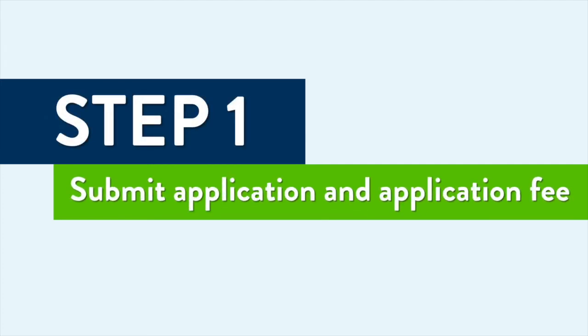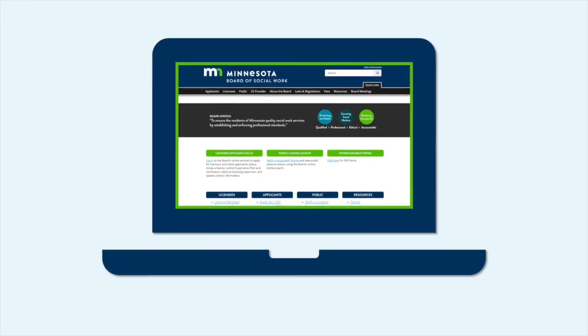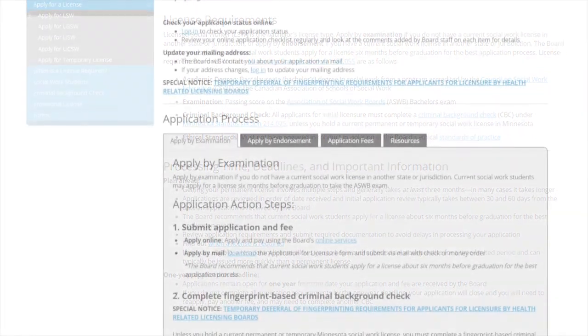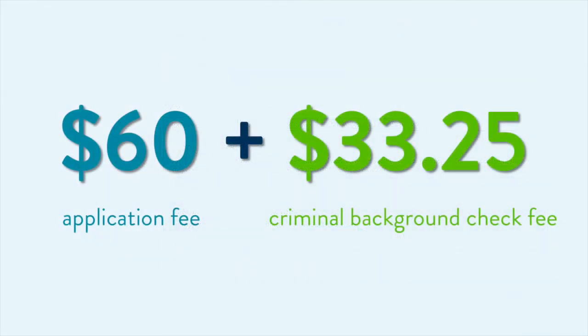The first step in the application process is to submit your application and application fee. You can apply at the Board of Social Work website. Find detailed information about the application process under Applicants and submit your application online. The application fee is $60 plus the $33.25 criminal background check fee, which are bundled together when you submit your application.